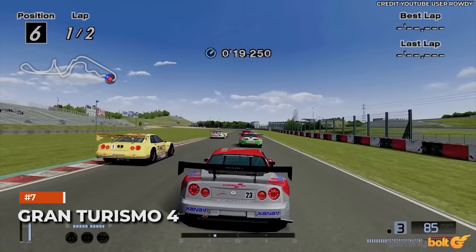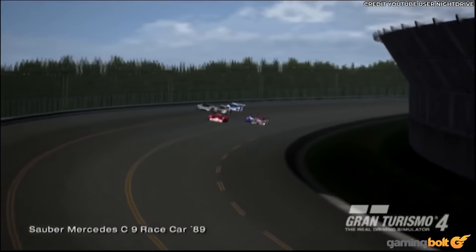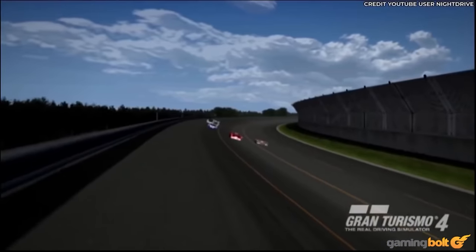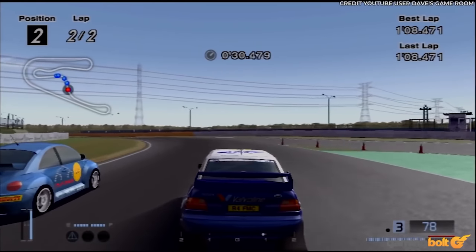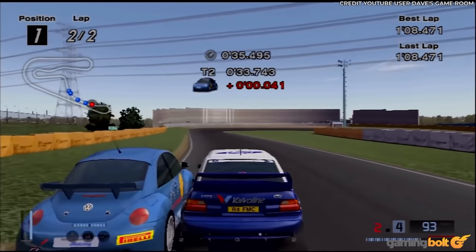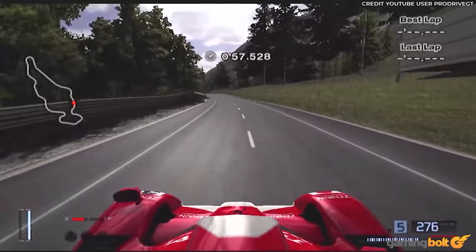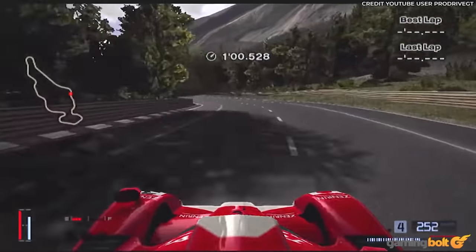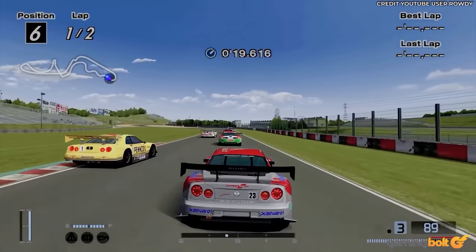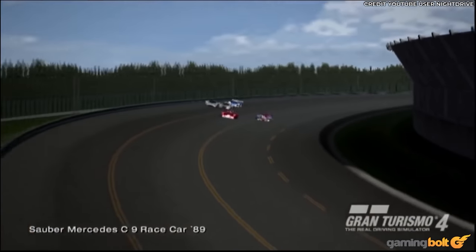Gran Turismo 4. More so than for most genres, racing and sports sims depend on technological visual improvements, because that's so important to things like presentation and attention to detail. Even so, while Gran Turismo 4 doesn't hold a candle to where GT itself finds itself today where visuals are concerned, going back to it today you'd be surprised to see how well it holds up. A lot of games of that era can look extremely rough now, but GT4 still looks more than solid enough.